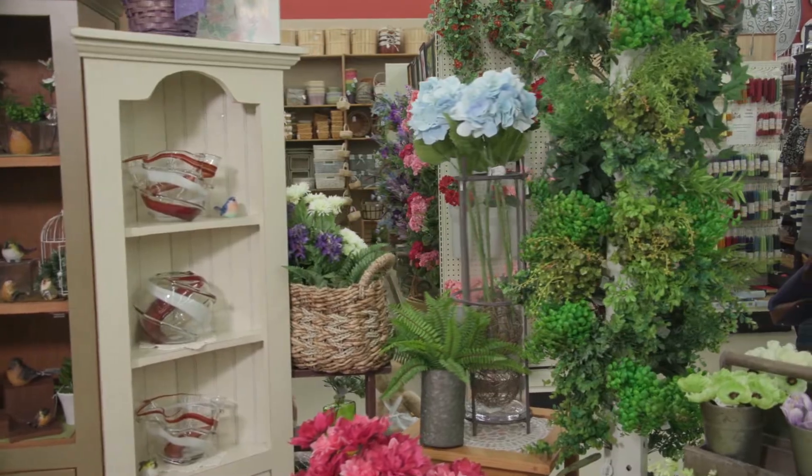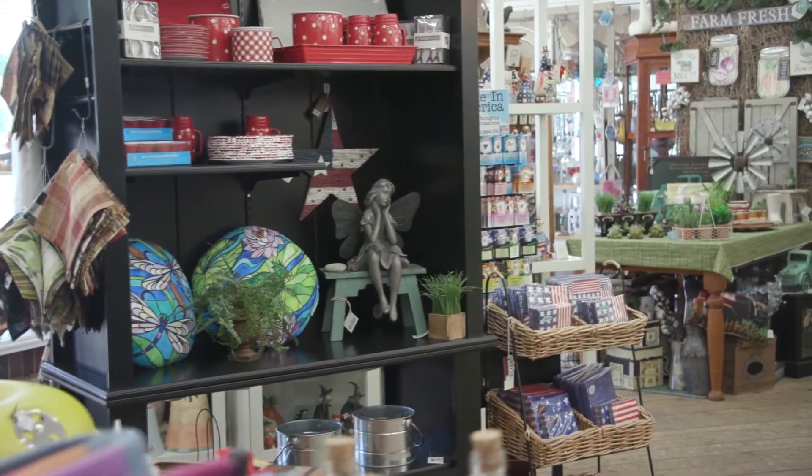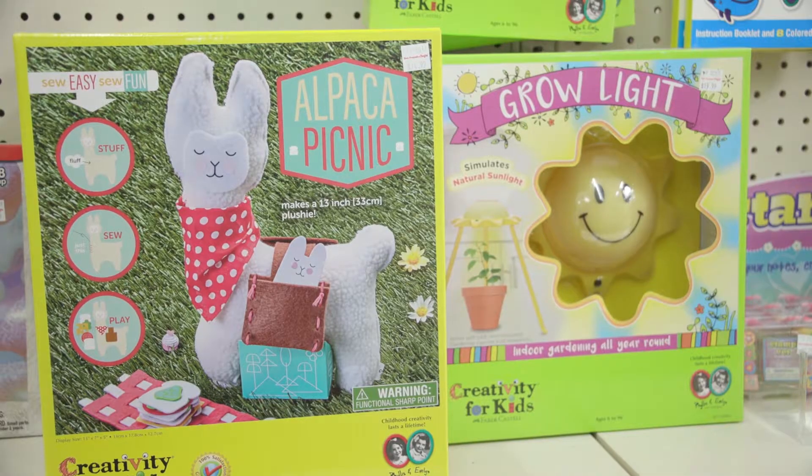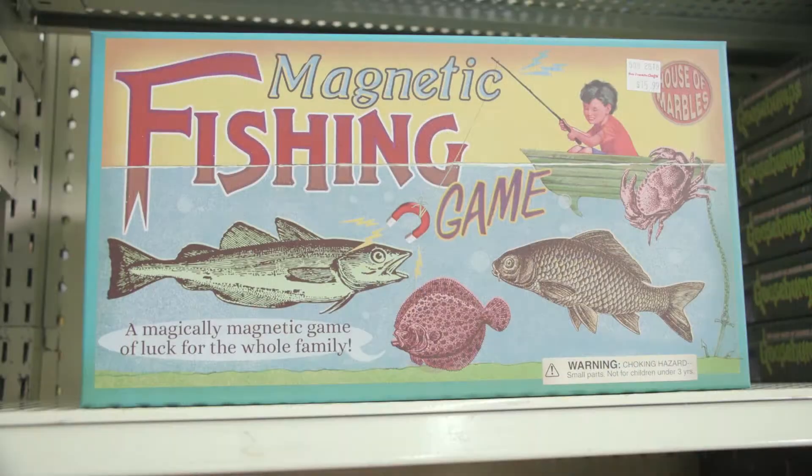As one of the last independently owned craft stores in the country, it's still bursting with tons of eclectic goodies. I think we can react to some really unique items a lot easier because we are independently owned. It's amazing — there's just so much we have to offer.